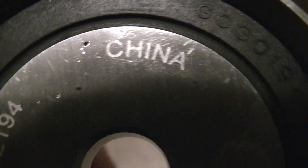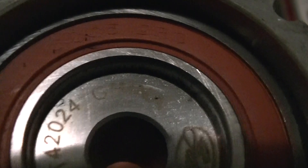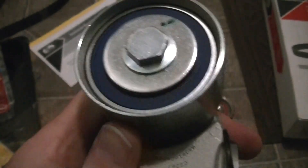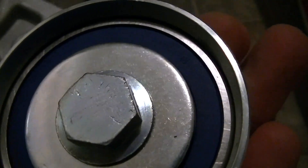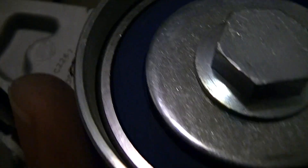This bearing — and this one. The tensioner, the aluminum casting anyway, is made in Canada. This bearing is marked BH.H — that's all it says.